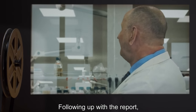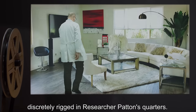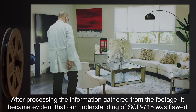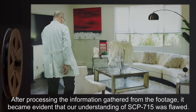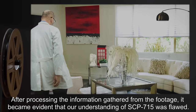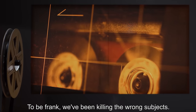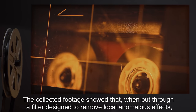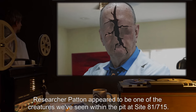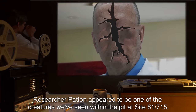Following up with the report, Dr. Wrights had a Fulman Breaker anomalous optical enhancement device discreetly rigged in Researcher Patton's quarters. After processing the information gathered from the footage, it became evident that our understanding of SCP-715 was flawed. To be frank — we've been killing the wrong subjects. The collected footage showed that, when put through a filter designed to remove local anomalous effects, Researcher Patton appeared to be one of the creatures we've seen within the pit at Site-81-715.